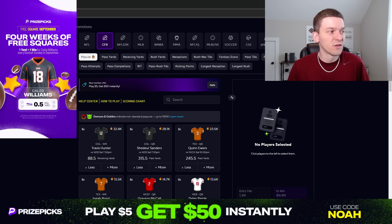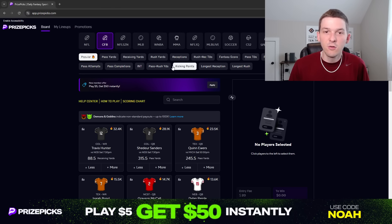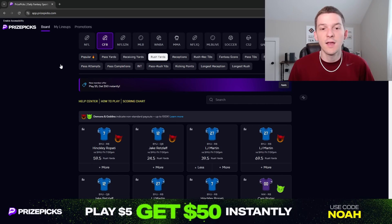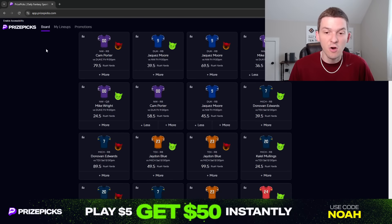We've got three plays to discuss for college football Week 2. It's been a pretty good start to the college football season — we've given out 11 total plays on this YouTube channel and we're 9-2 on those 11 individual plays. Let's see if we can keep that heater going into Week 2. The first prop we're going to talk about is a rush yards prop.